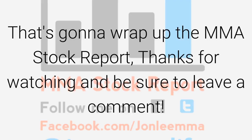That's going to wrap up the MMA Stock Report for UFC Phoenix. Thanks for watching — be sure to leave a comment, give me a like on YouTube, and retweet this video if you enjoy it. Thanks, and I'll talk to you soon.